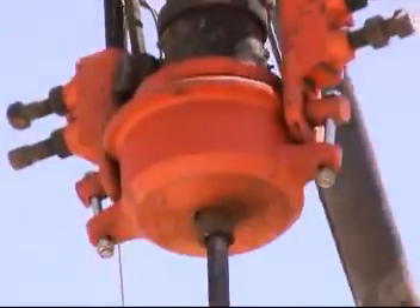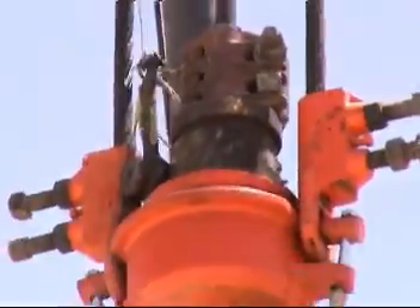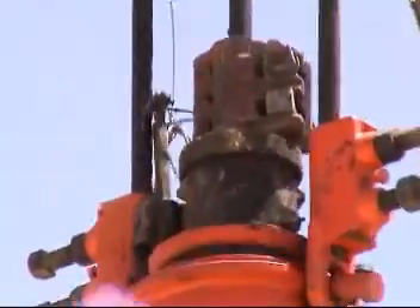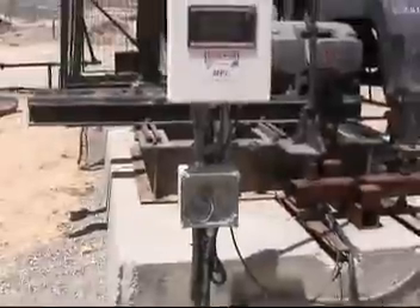This well has a problem. The rods float on the downstroke, causing a shockwave down the string to the pump. The rods buckle and cause damage to the tubing, as well as to the rod string and the pump valves. The pumping system will not last the intended length of time.